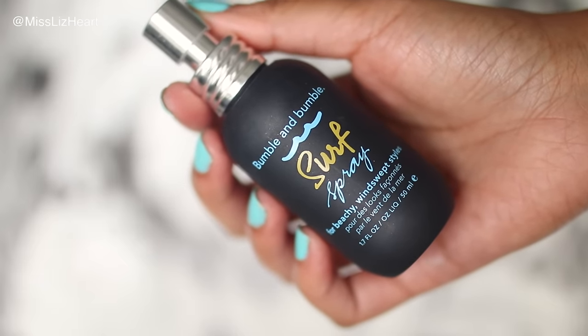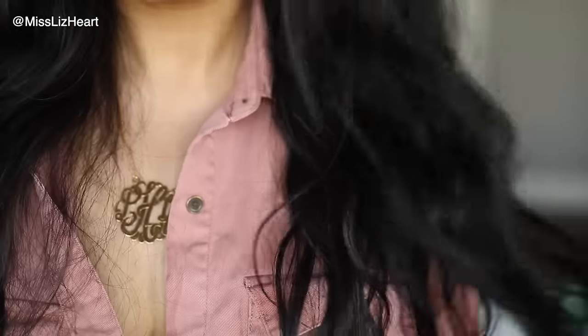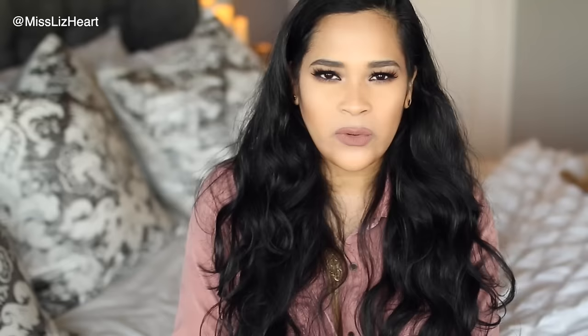Next I have the Bumble and Bumble Surf Spray, which is also kind of a beachy type of thing. I just randomly found it one day and decided to give it a try because I've been wearing my hair wavy lately without any heat. It looks really good for the first couple of days, but when my hair needs dry shampoo I apply this to bring my curls back. It enhances the curl without leaving it crunchy or smelling weird.